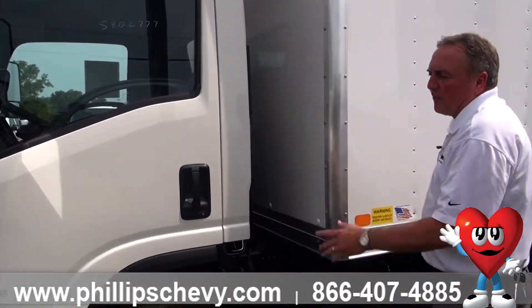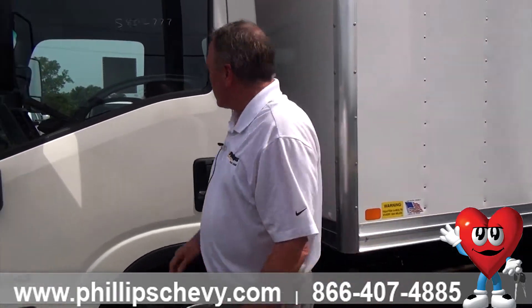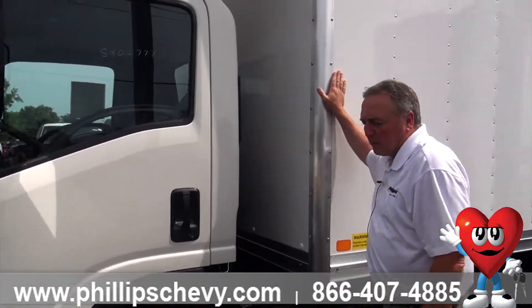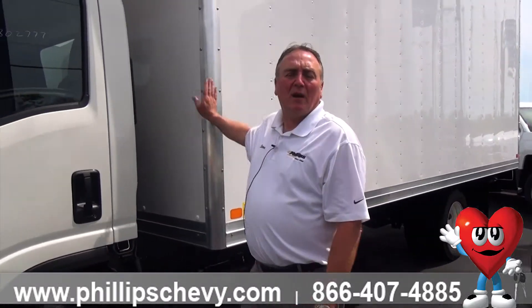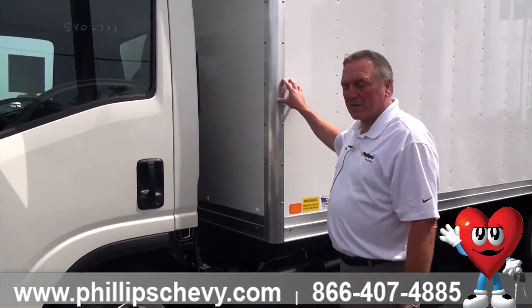This particular 4500 here has this box on it. I would estimate the payload on this vehicle is right around 9,000 pounds — that's after the box is on. You could probably put three and a half tons of material inside that 18-foot box.